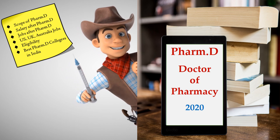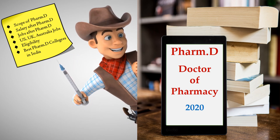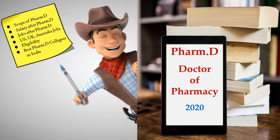As the admissions will be opening very shortly for Pharma D, it would be very easy to understand the doctorate of pharmacy through this video. Today we are going to discuss what is Pharma D and what are the important aspects and things that we have to know about Pharma D. So let's see everything you should know about Pharma D, the doctorate of pharmacy in 2020.